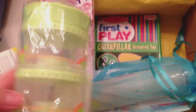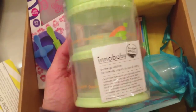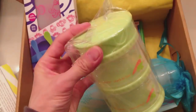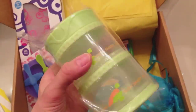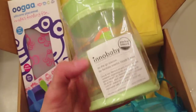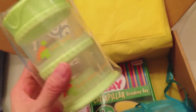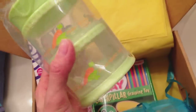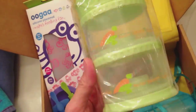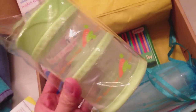Next thing I see is this container by Inno Baby. It's basically a two-ply container where you can store foods and snacks. We did get something like this from Inno Baby in the first or second month I was subscribed, but it was another plastic container with a lid. I'm glad I got the stacking ones. My daughter wasn't old enough for it before, so this will definitely be helpful for when we go out and travel.